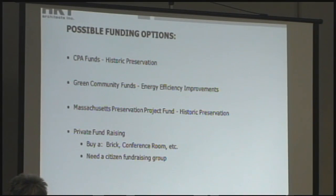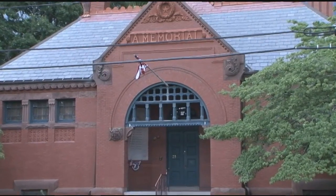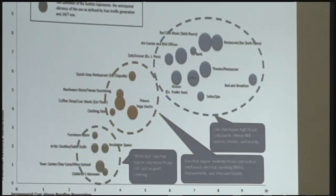Possible funding sources are Community Preservation or Green Community Funds, the Massachusetts Preservation Project Fund, or private fundraising. While this is a very exciting project and could really change the character of the central square and the center of Bridgewater, it's a lot of money, and we recognize that and take it pretty seriously. Some possibilities for the reuse of the Town Hall and Memorial Building, should option one go forward, include a children's museum, new restaurants, clothing stores, a yoga studio, theaters, and art centers.